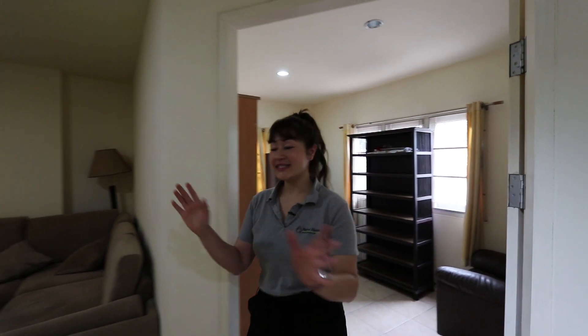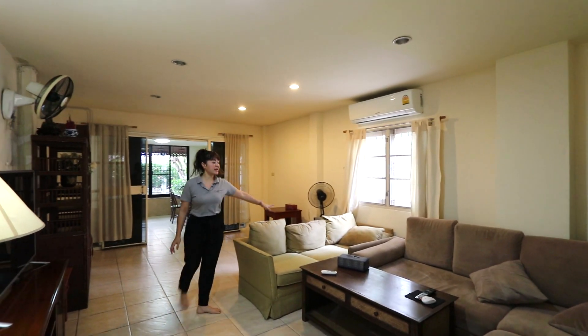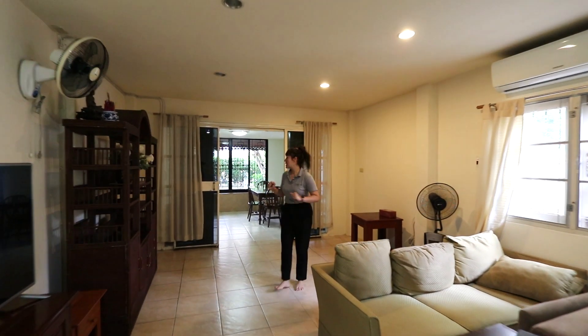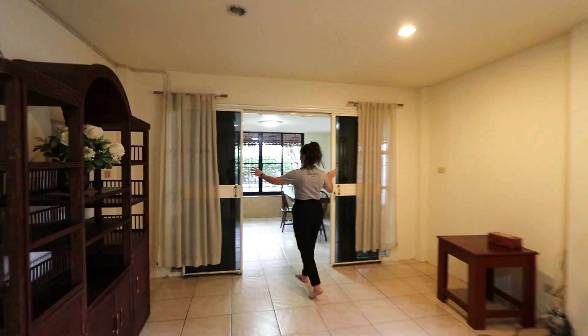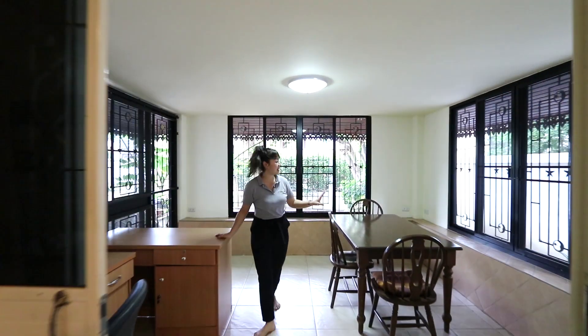And here is the living room. As you can see there are two big couches, furniture and TV. And here is the separate room where you can turn it into another bedroom or keep it as it is.